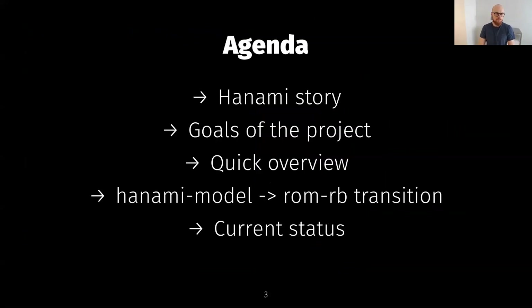Today we will talk about Hanami. I'll briefly explain the basic ideas behind the project, tell you the story and the goals. A big part of this talk turned out to be RomRB, which we'll understand why later. I'll also give you a quick status update because all of this is a work in progress.